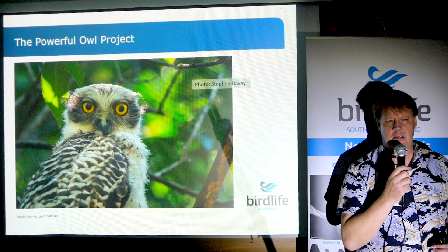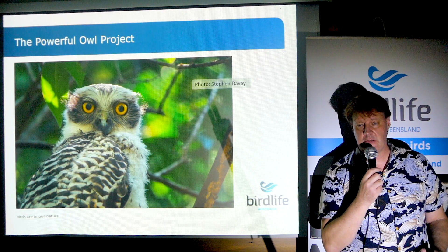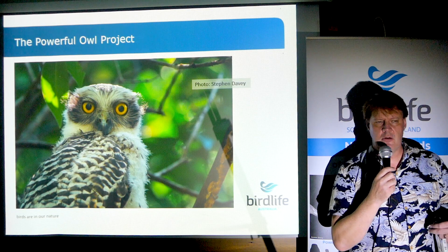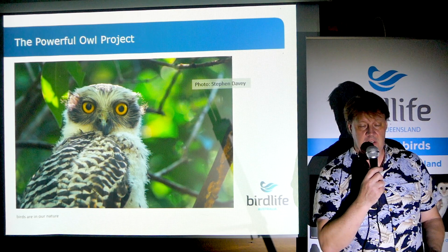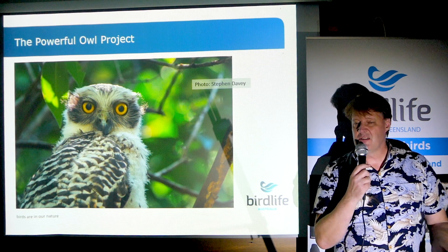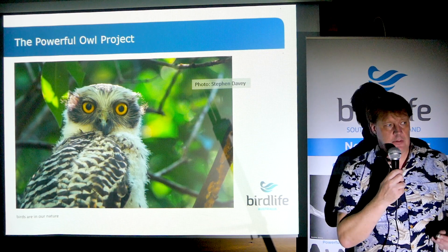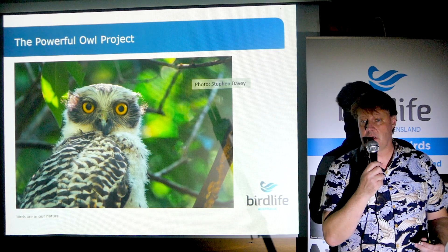Welcome to one of a series of Powerful Owl videos that BirdLife Australia is putting together. We'll be having a whole host of experts talking about a variety of subjects regarding the Powerful Owl project and nocturnal wildlife more generally. And this one, we're just going to give you a kind of a broad overview of the Powerful Owl project.